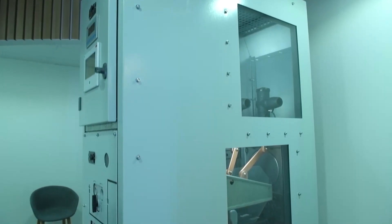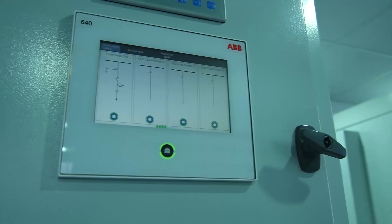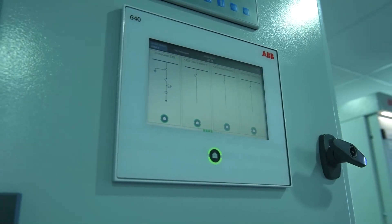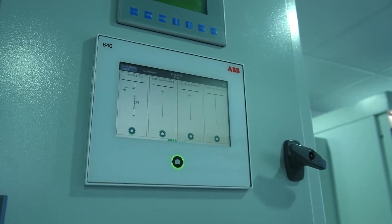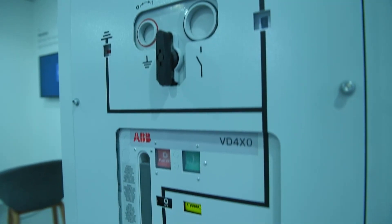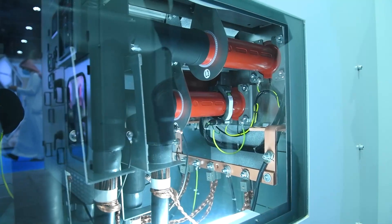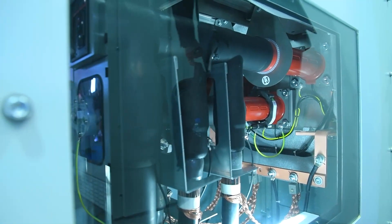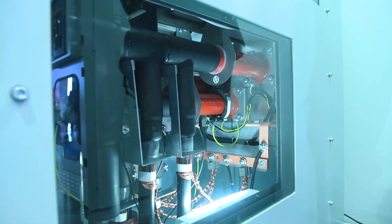The second product we are showing today is the Primegear ZX0. This innovation in gas insulated switchgear from ABB provides the latest technology in the field. The Primegear ZX0 is an all-in-one solution — available as an SF6 product, dry air, or with a mixture of eco-efficient gas.